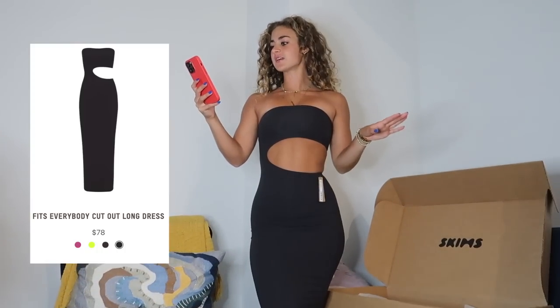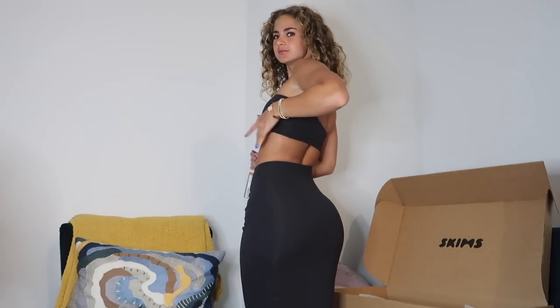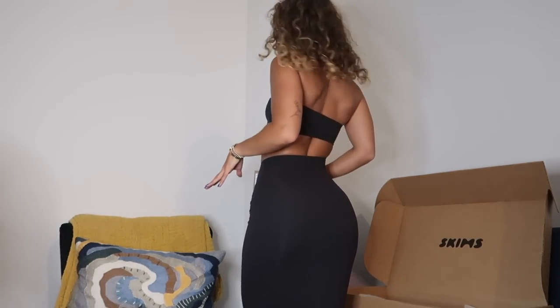Next is the Fits Everybody cutout long dress in onyx in an extra extra small. I've shown the non-cutout version in an older haul and wear it all the time — this version is even better because it adds a cutout. It's strapless, which I love for showing off my décolletage. You can see a little ab moment but still feel covered enough for dinner. The back cutout snatches the waist, and the Fits Everybody fabric is so flattering on the glutes — it doesn't compress, it just lets everything shine. This is a 10 out of 10.